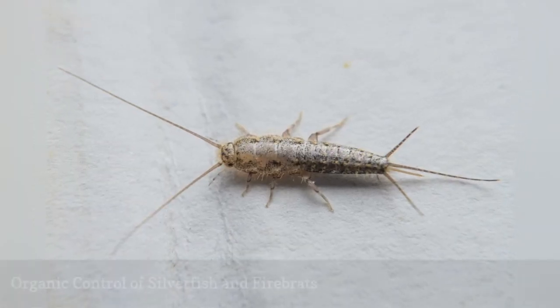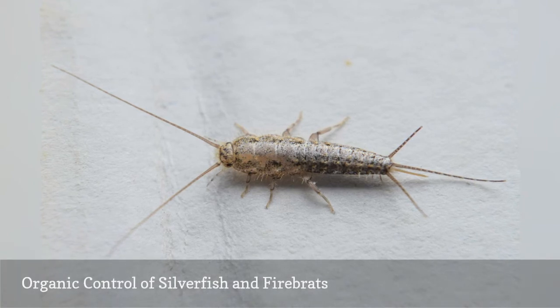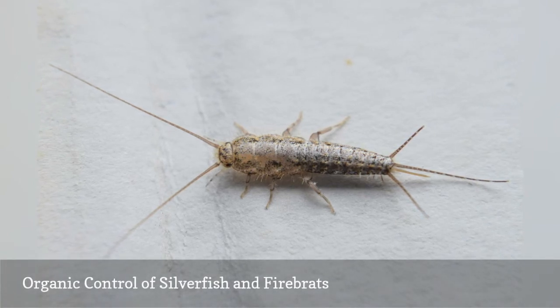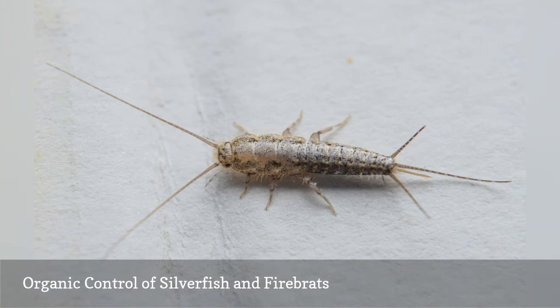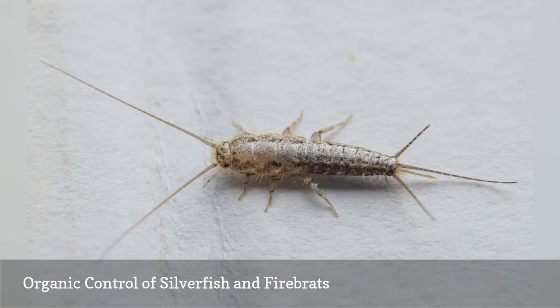To control silverfish and firebrats naturally, you must first remove moisture and food that these insects crave. Do a thorough cleaning and empty the vacuum container outside or into a sealed container. Discard disposable vacuum bags immediately.